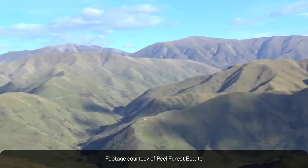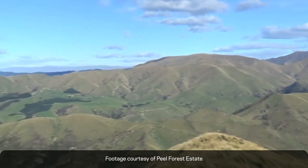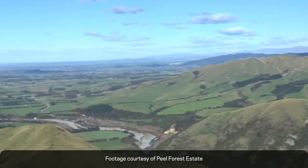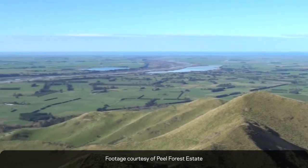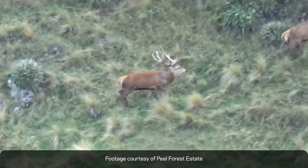A couple of years ago we purchased a tough 3,000 acre hill block adjacent to our 4,000 acres of flats. This block has added the perfect balance to our venison program at Peel Forest Estate.